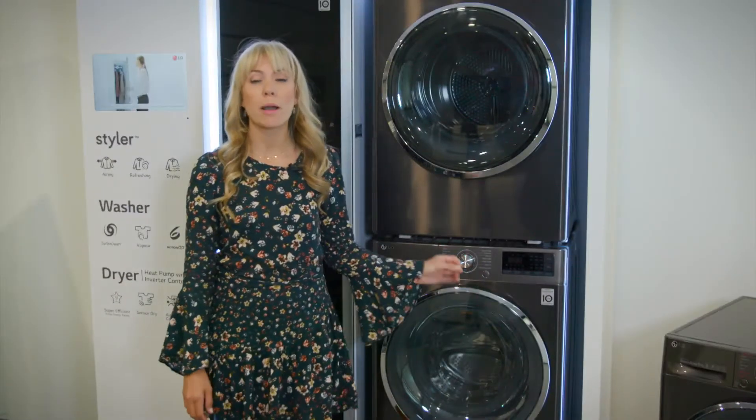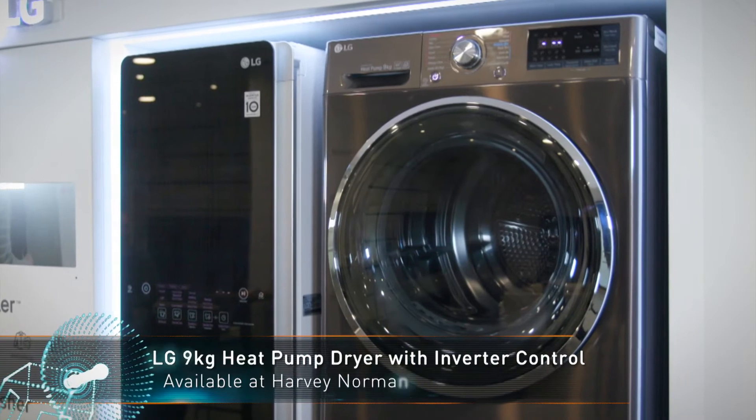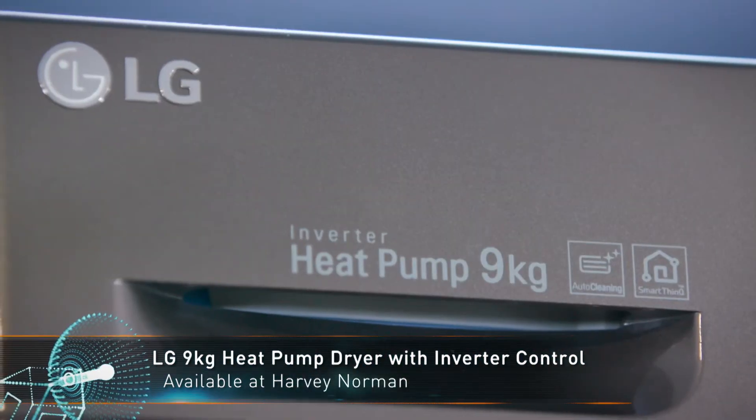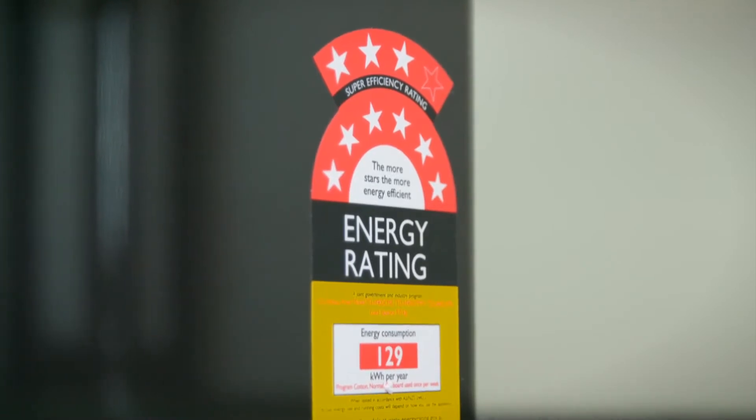That's the washing machine in the package, but what about the dryer? With a nine-star energy rating, the LG heat pump dryer with inverter control is one of the most energy efficient options on the market.